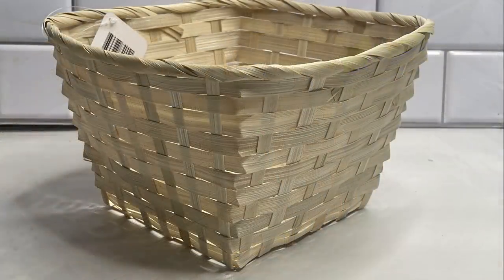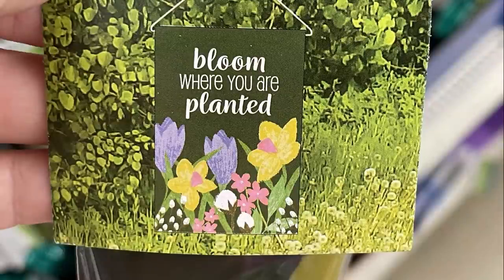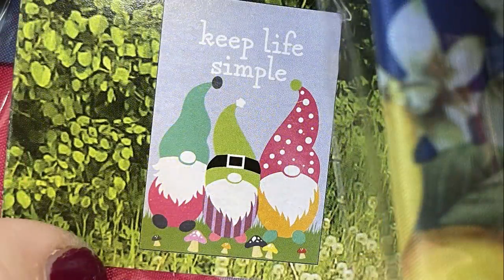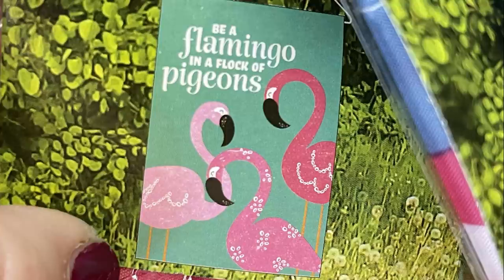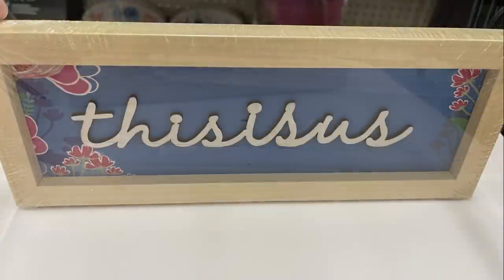They put back out the little flags for the yard — I know they go pretty quickly, especially the gnomes and flamingos, which seem to go the quickest. I found some new signs — a really cute one that says 'Thankful' with a ladybug on the corner, about an inch thick. There's a blue one that says 'This is Us' and one that says 'Home.'